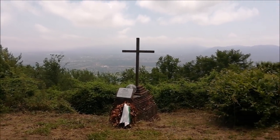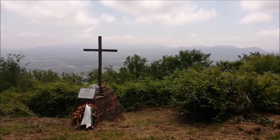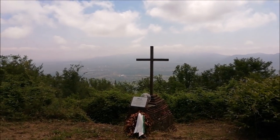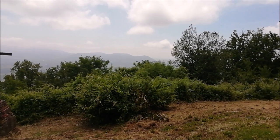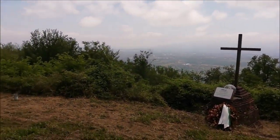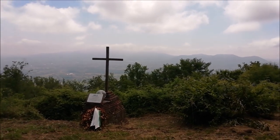Purtroppo oggi non si può vedere bene perché c'è molta foschia, ma da questo punto si poteva vedere tutta la piana di Lucca, arrivando fino a Firenze e a Pisa. Ovviamente non c'erano tutte queste piante a coprire il paesaggio: era un punto strategico militare non di poco conto per la Repubblica di Lucca.